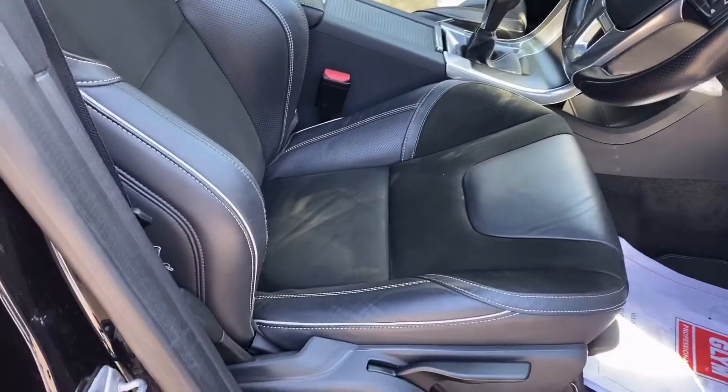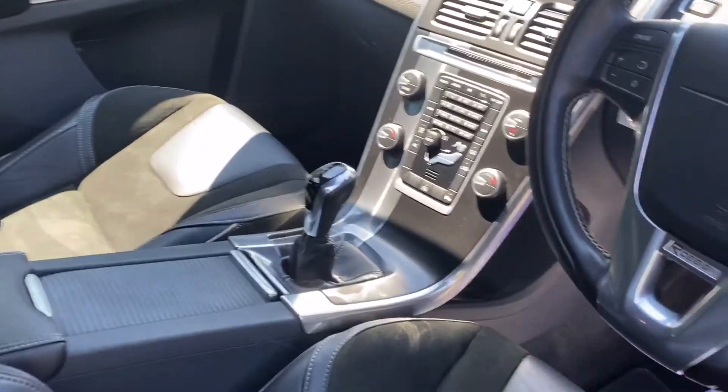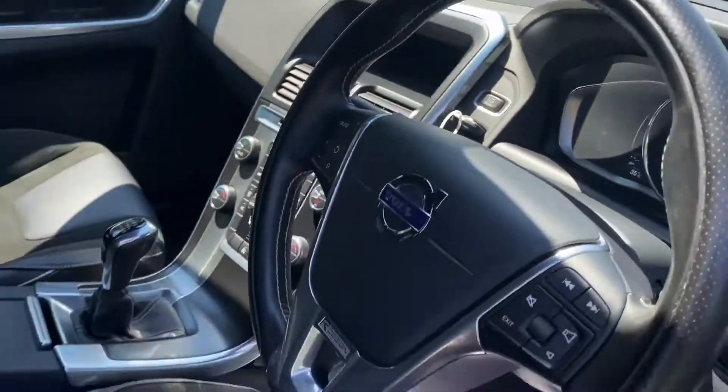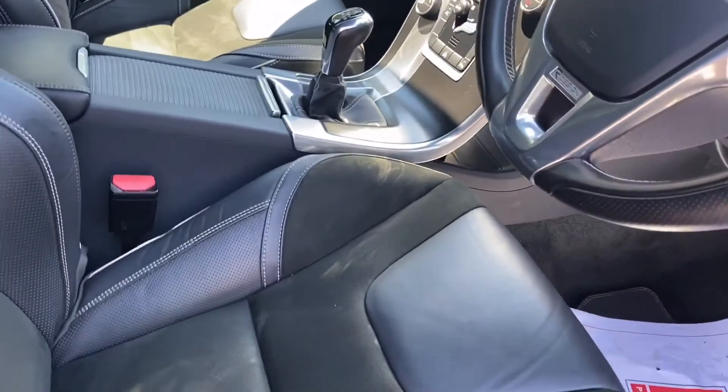This is an R-Design, so it has the extremely distinctive R-Design leather interior, which is really, really attractive. It's a 6 speed manual, 190 brake horsepower, with 89,000 miles — but it does not look it; it's barely marked anywhere, everything is in beautiful condition.